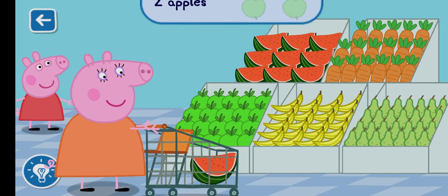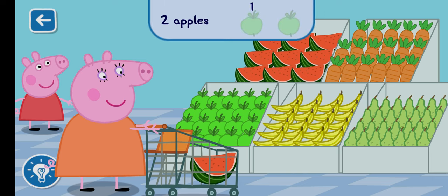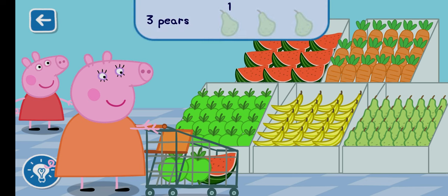Can you find two apples to add to the trolley? Well done! Can you find three pears to add to the trolley?